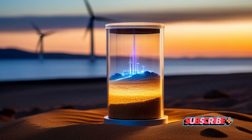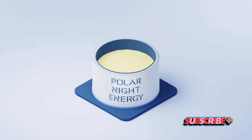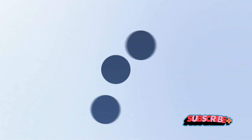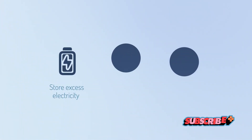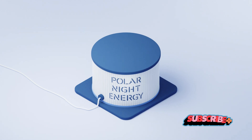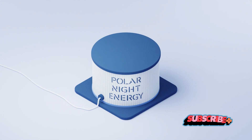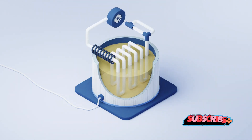Have you heard of sand batteries? Introducing the sand battery, a groundbreaking invention by Polar Night Energy. Imagine a colossal sandbox — but this isn't for play, it's for power. The sand battery, in its essence, is a thermal energy storage system. It harnesses the power of something as simple as heated sand to store excess energy from renewable sources like wind and solar. Energy from the wind or sun is used to heat up the sand to high temperatures. This energy is then stored in the sand, kind of like a thermal bank. When energy is needed, the stored heat in the sand is released, producing steam which powers a turbine, generating electricity.